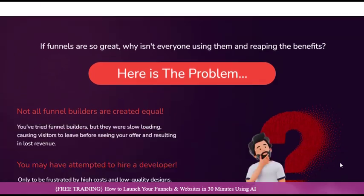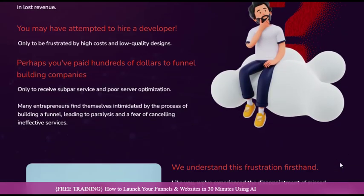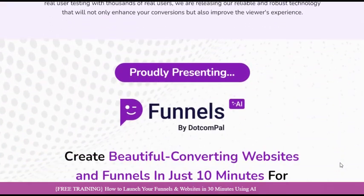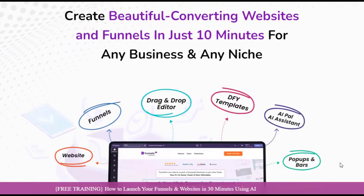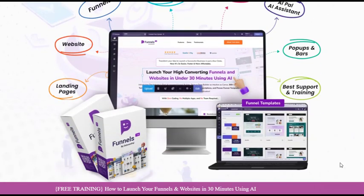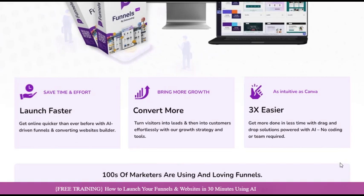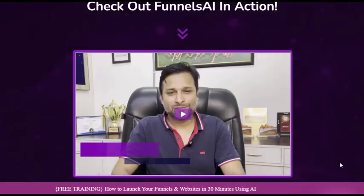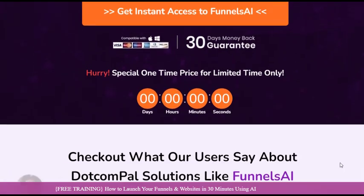One of the standout features of Funnels AI is its intuitive, drag-and-drop editor. Inspired by the simplicity of Canva, this user-friendly interface empowers even the most novice users to create professional-grade funnels and websites with ease. Say goodbye to the frustrations of complex design software and hello to a world where creativity flows seamlessly.